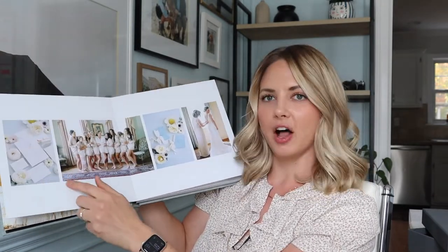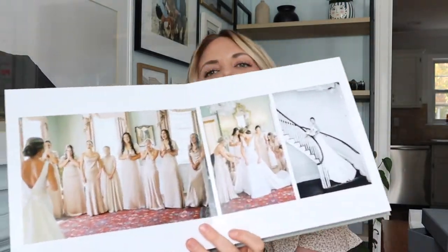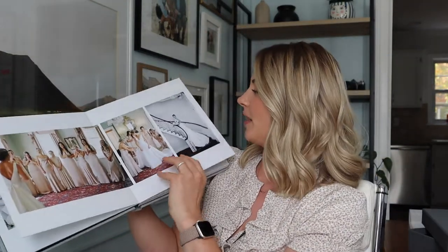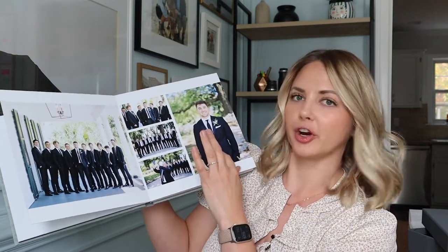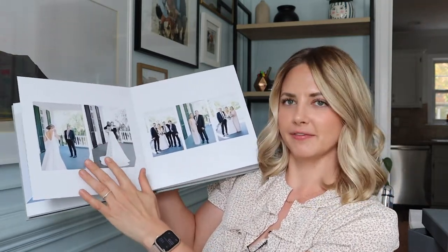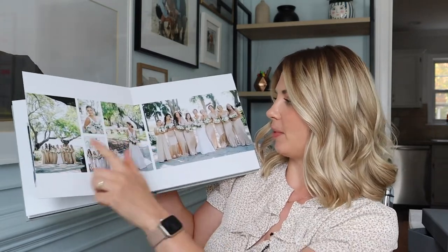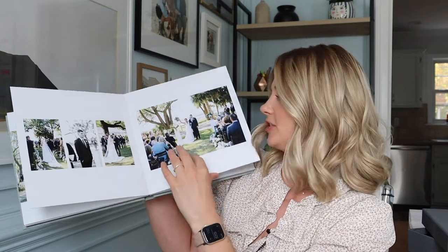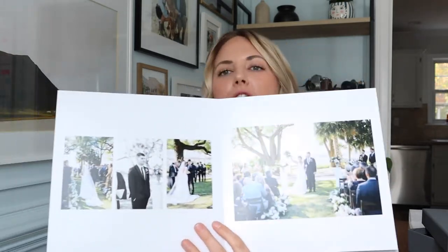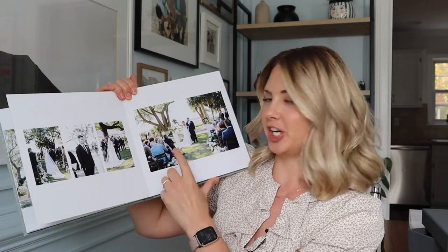Next we have all of the bride's getting ready photos. The bride did a first look with her bridesmaids and then a portrait on the stairs. Then we have the guys getting ready, some portraits of all of the groomsmen and the groom. The bride also picked some photos of the first look with her dad, some portraits of her family, and a first look with her brothers as well. There are some portraits of the bride and her bridesmaids, and then a spread of their ceremony — only four pictures, but these were just the moments that spoke to them the most: her walking down the aisle, him watching her walk down the aisle, and them cheering after they got married.